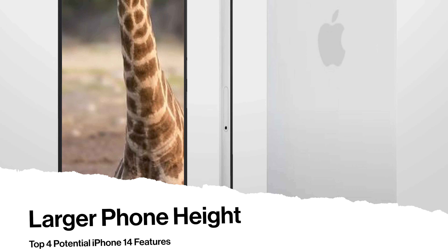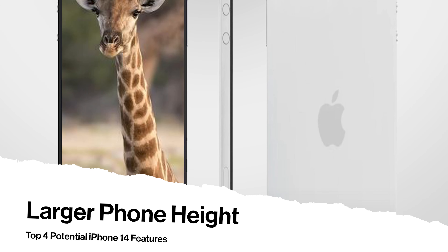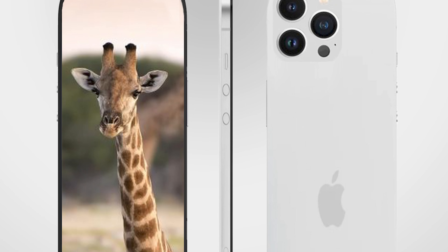Number four. With each year, Apple seems to bring more options for the consumer. Whether it's screen size or an internal storage capacity upgrade, it certainly can save buyers a few extra dollars. That's why we think the iPhone 14 Pro Max will add an additional 2.5 inches to its length, making it the longest phone to date.